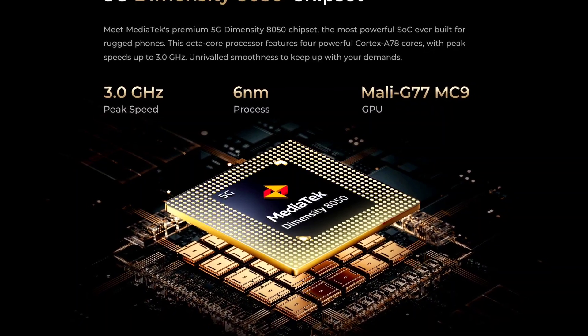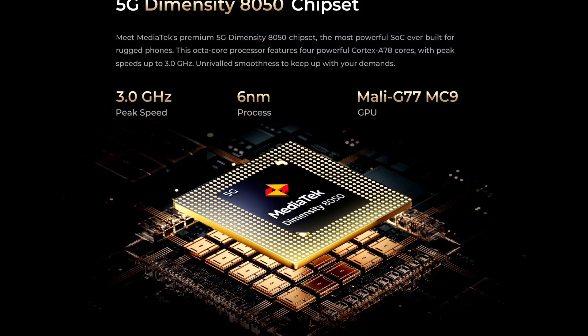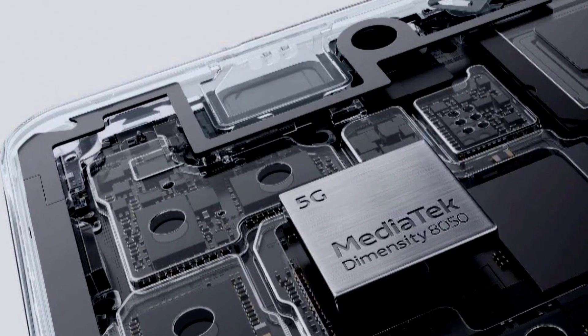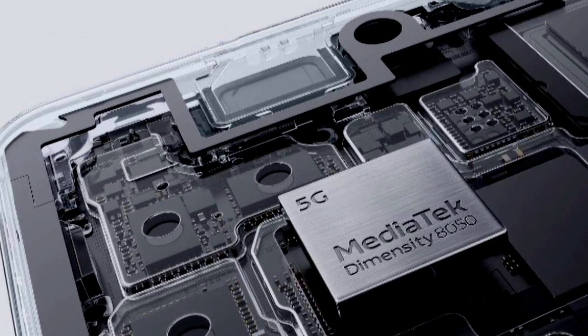The Dimensity 8050 is built on TSMC's N6 6-nanometer process. It's an octa-core processor with a clock speed of up to 3 GHz. It supports dual-SIM 5G, Wi-Fi 6, and Bluetooth 5.2, and it also supports UFS 3.1 storage.